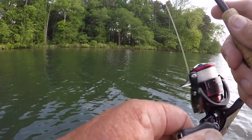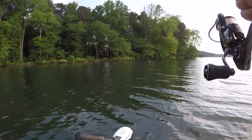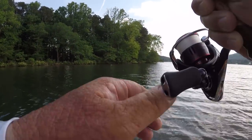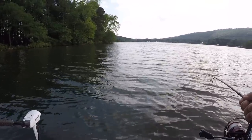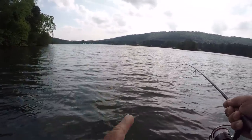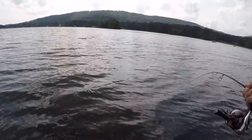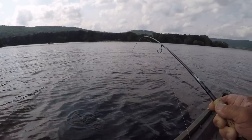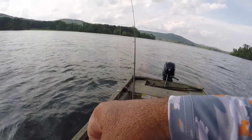There he is — let's see if we can catch up to him. Another little one. I keep thinking with all these fish I'm catching, this is going to be the great big one. I'm not griping — these fish right here are pulling, they're pulling folks, they got a lot of power. Let's flip him in.